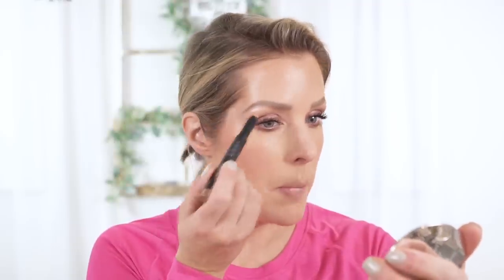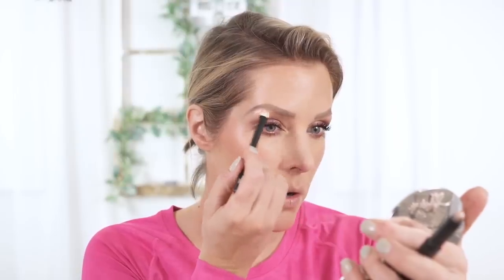Before I do lips, I'm going in with one more eyeshadow stick — Sigma Bubbly, which is a shimmery champagne shade. I'm putting it just a little bit on the brow bone — I haven't put shimmer there in a while and some looks call for it — and then a little right in the middle of the lid to make it pop.